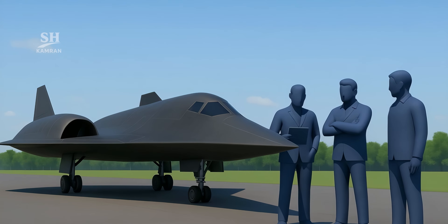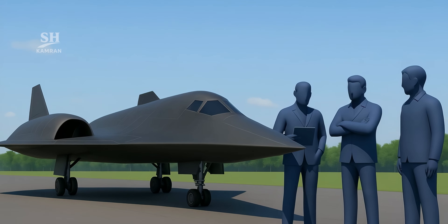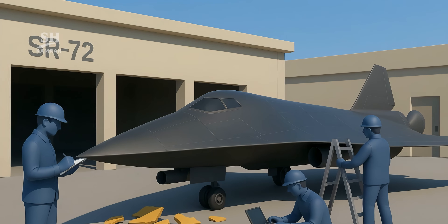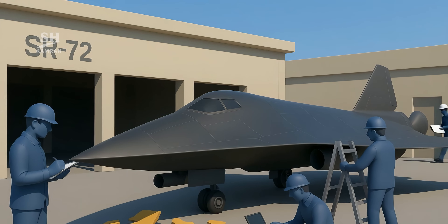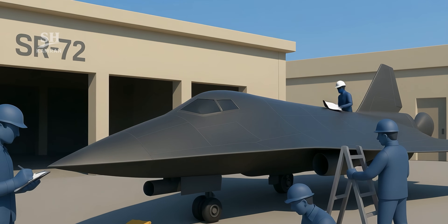The project faces massive technical challenges ahead, like designing engines that endure extreme heat and stress. The fuselage must resist both pressure and thermal load. Engineers are deeply focused on solving these issues.